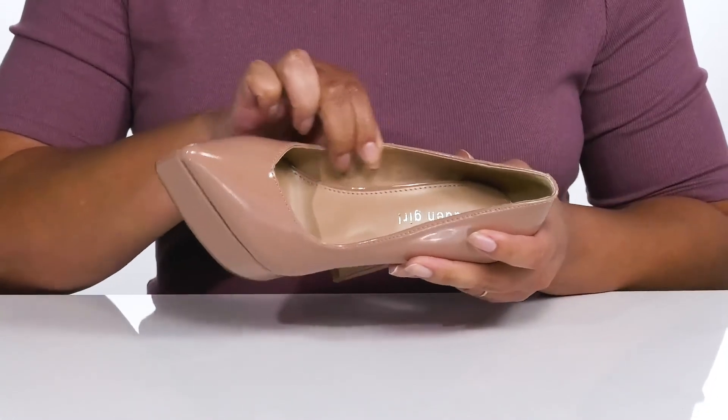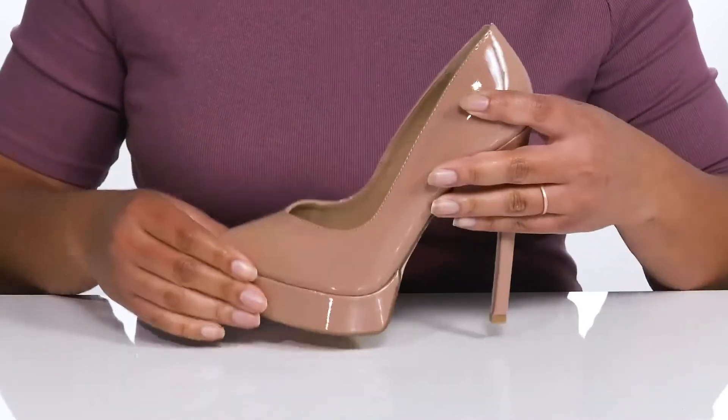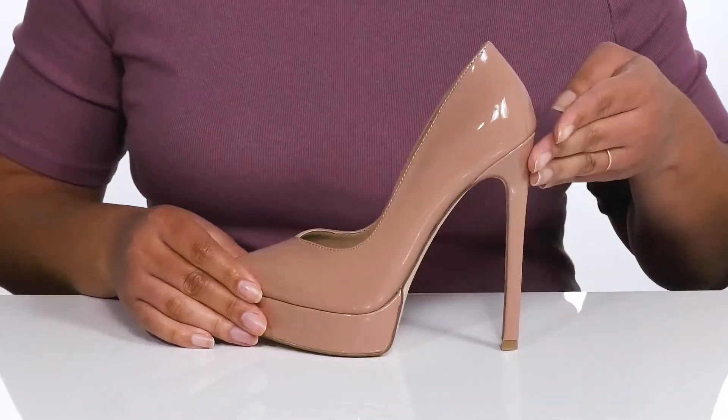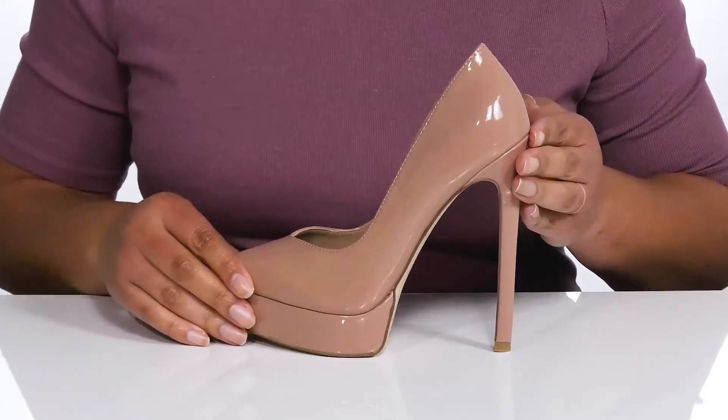Inside, there is a leather and polyurethane lining with a cushioned footbed to keep you comfortable all day. You'll get a little over a five-inch boost in height from the stiletto heel at the back that elongates your legs and gives you a sleek silhouette.